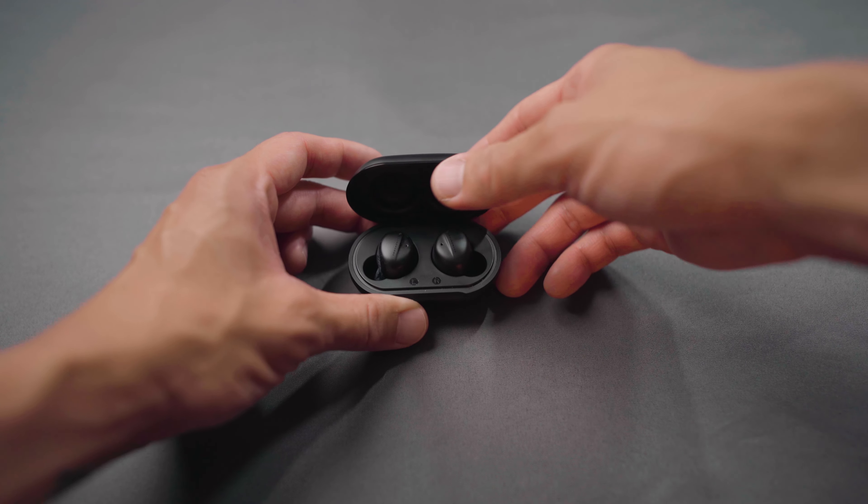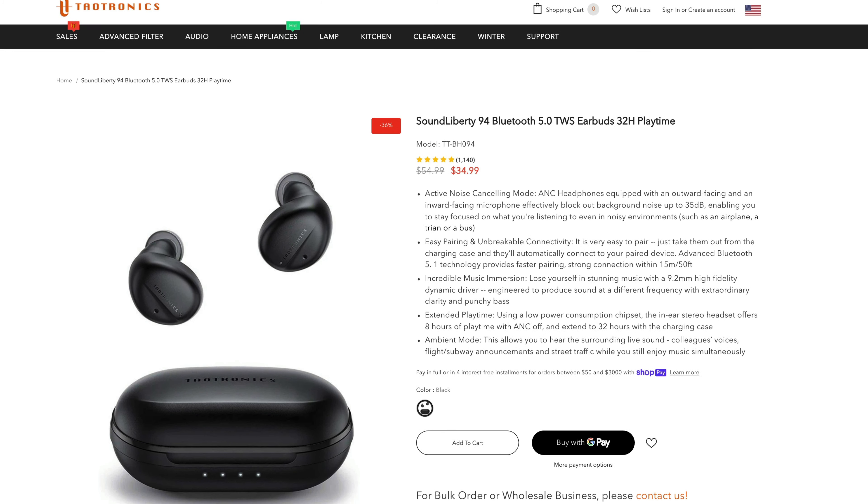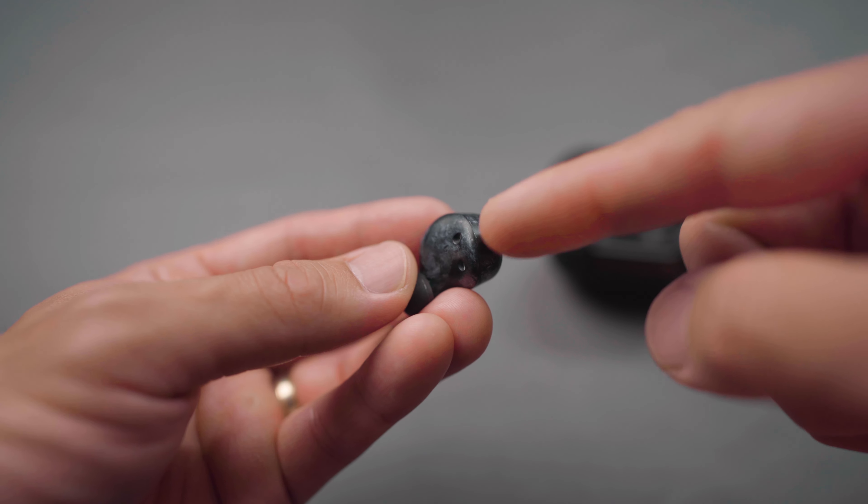One piece of tech I almost missed mentioning is these wireless Bluetooth earbuds from Tautronics. I bought them from Amazon, though they no longer sell them there — you can still get them from the Tautronics website. What I love about them is how clean they look. I actually dropped these in a bucket of paint and thought they were gone, but after cleaning them they worked fine. For about $50 you can't go wrong.